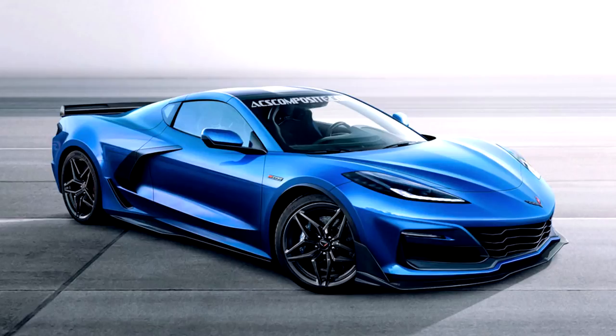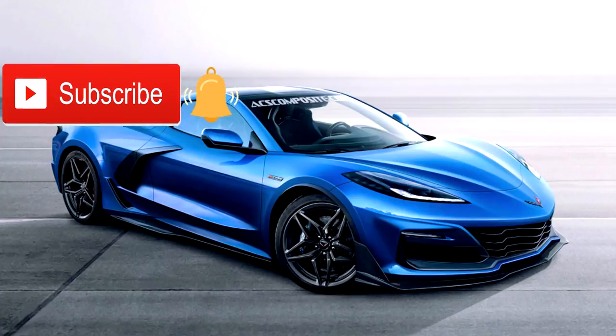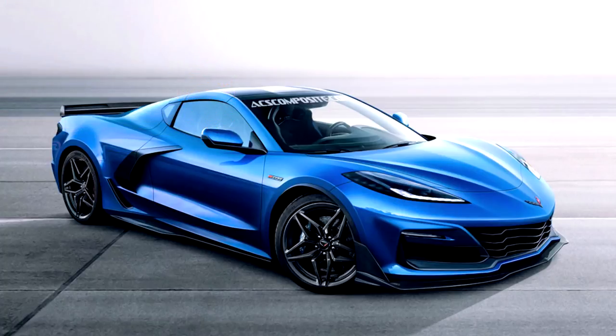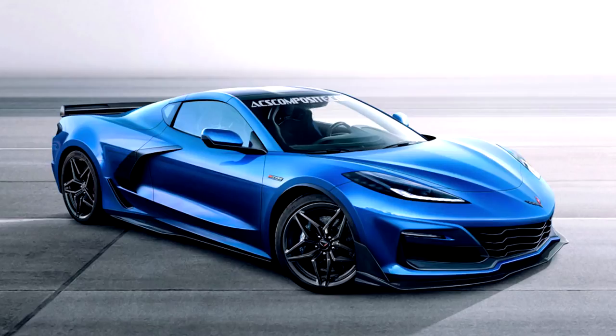Thank you for hitting that play button and welcome to the Brink of Speed community. If you're not part of this great community, make sure to smash that red subscribe button and the bell button next to it so you're notified when new content comes out — and don't forget to hit that thumbs up button.